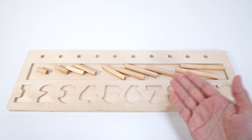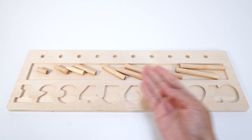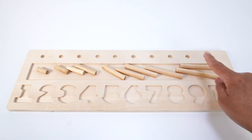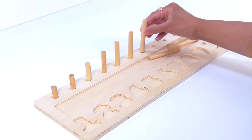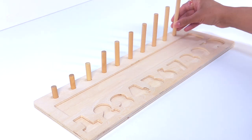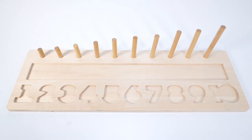This wooden puzzle from Learning Resources is one of our favorites. I'll start by adding these pegs over here — the shortest one first, arrange them by size, so the tallest one goes here. Now let's add our puzzle pieces and learn counting and colors.